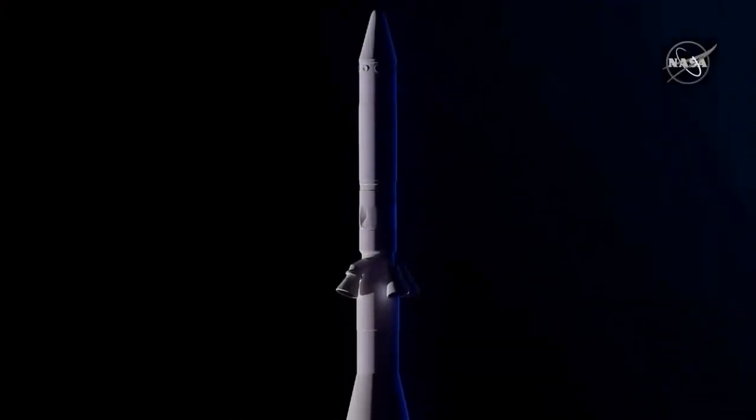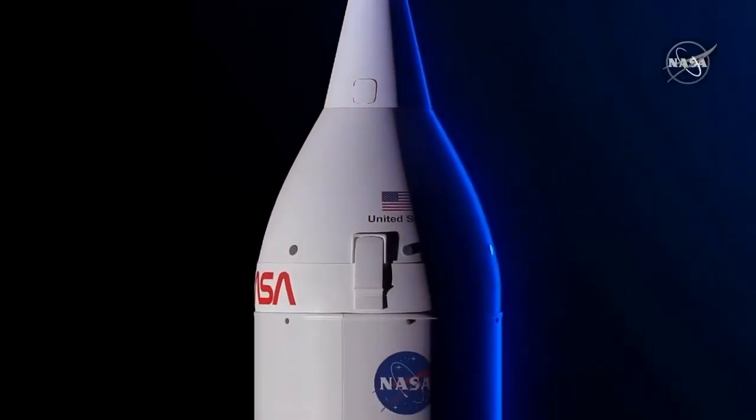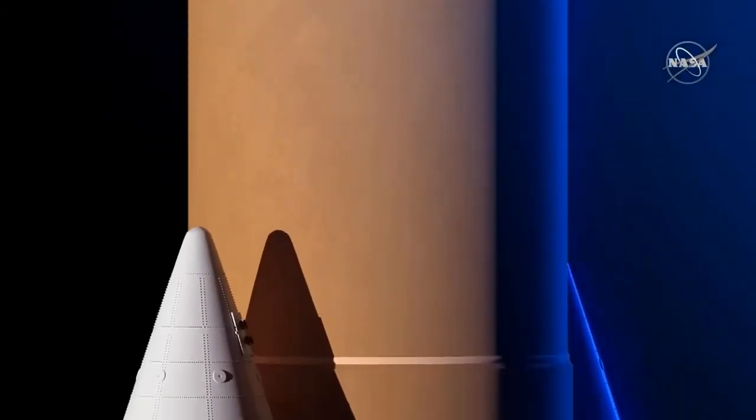NASA's Space Launch System is Artemis' super heavy lift rocket and provides the foundation for human exploration and scientific missions to the Moon, Mars, and beyond.